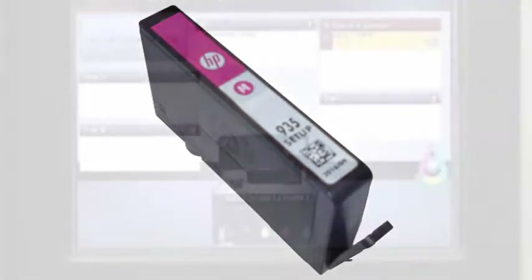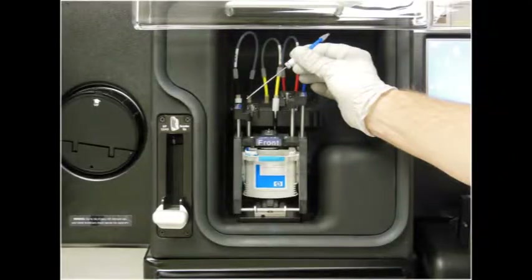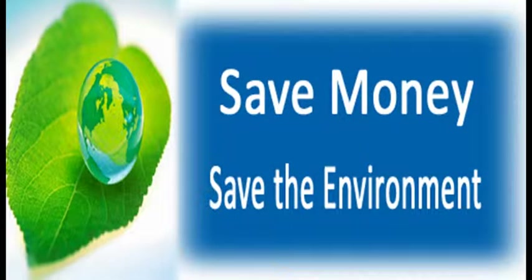Refilling your inkjet ink cartridges is easier than ever — just let someone else do the work while you're shopping at your favorite retailer. If you have never refilled your cartridges before, the process is simple and usually takes less than an hour. In addition to the money savings, it is good for the environment since you get to reuse your ink cartridge over and over.